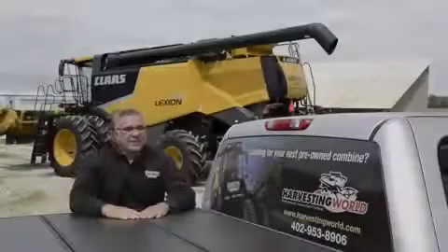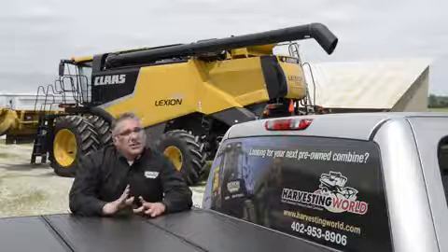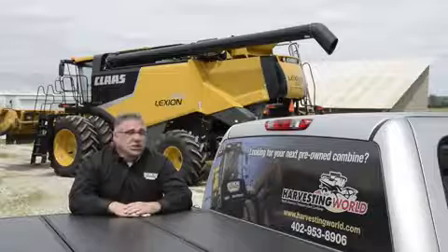The warranty is a 75-hour systems care warranty. It's also an opportunity for the buyer to upgrade that warranty to a one-year warranty, which is also a systems care warranty.